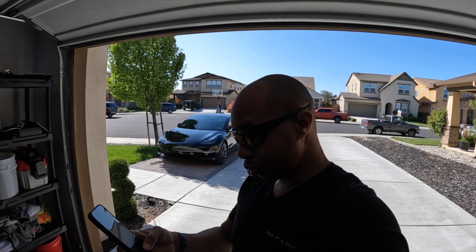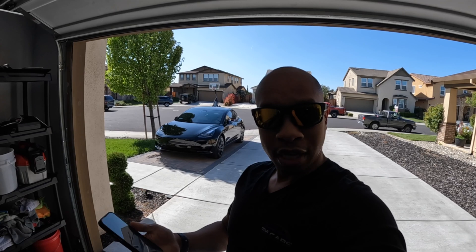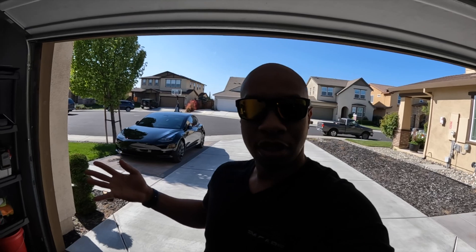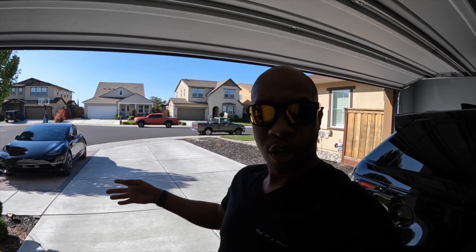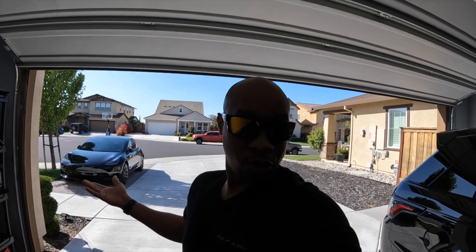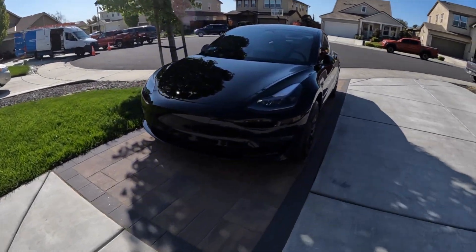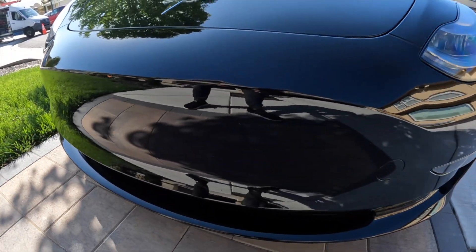I'm on version 23.2.200 and the new update is going to be 23.6.9. This one's going to include Tesla Vision — that was something I was looking forward to when I bought this car. I knew the ultrasonic sensors were something I wasn't going to have, and I'm happy it's finally coming. As you can see, there are no ultrasonic sensors on the bumper — it's completely smooth.